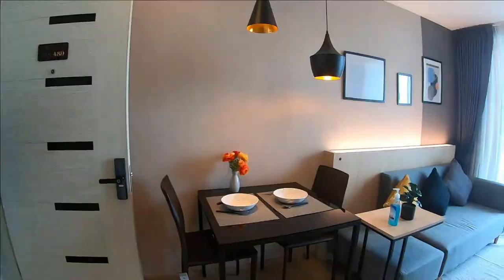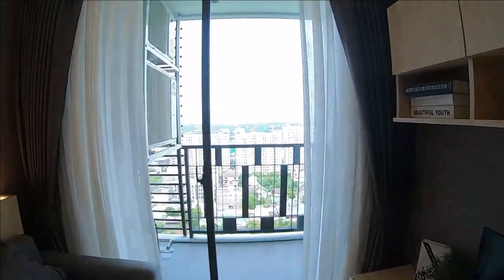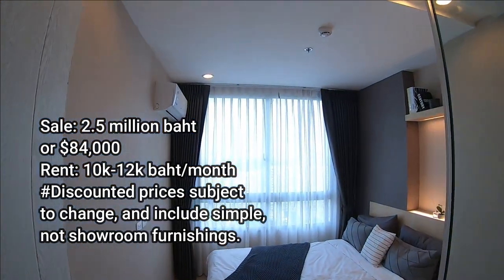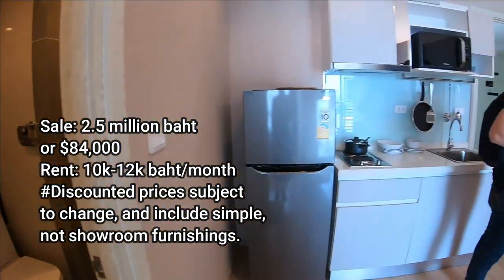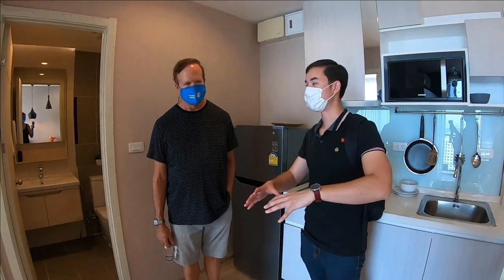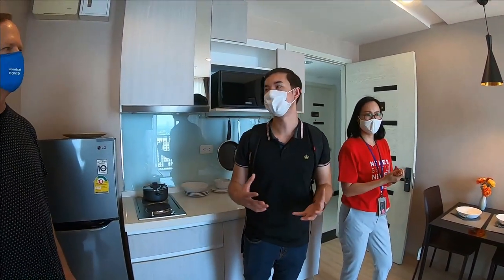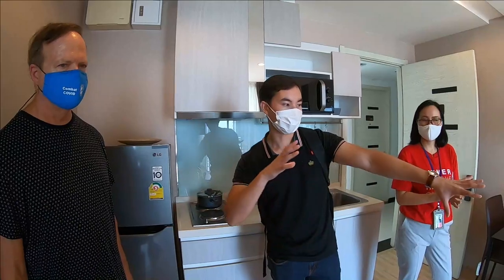This is the one-bedroom, one-bath unit. It's a showroom, so it has all the nice furnishings. It sells for 2.5 million baht — about $84,000 cash — though a regular unit would come with simpler furniture rather than the showroom pieces. The unit is 31 square meters. You can also buy it as-is, fully furnished. Condos in Thailand are a lot smaller than in America, but the space is utilized very efficiently.